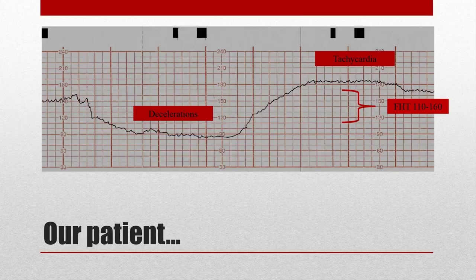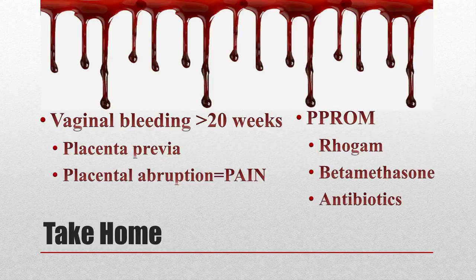Take-home points for vaginal bleeding at greater than 20 weeks gestation: make sure you consider placenta previa and placental abruption — remember, abruption usually presents with painful bleeding, especially lower abdominal pain. For PPROM management, don't forget RhoGAM, betamethasone, and antibiotics.